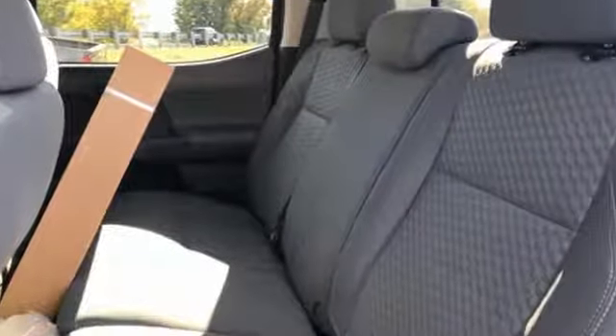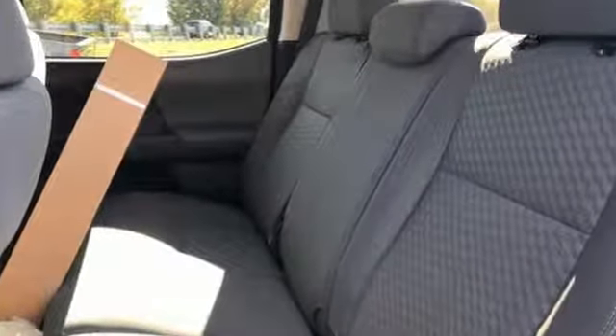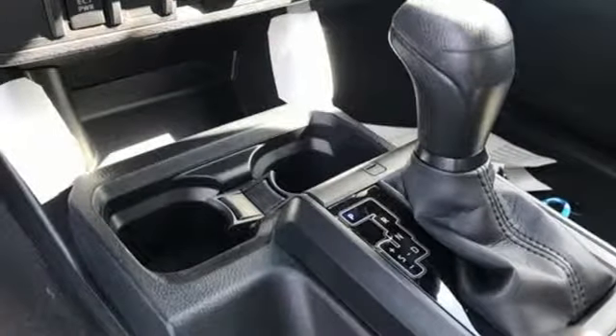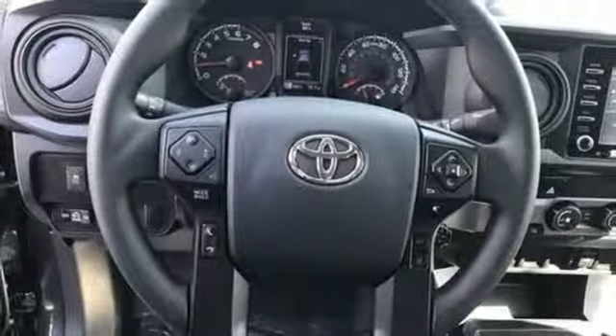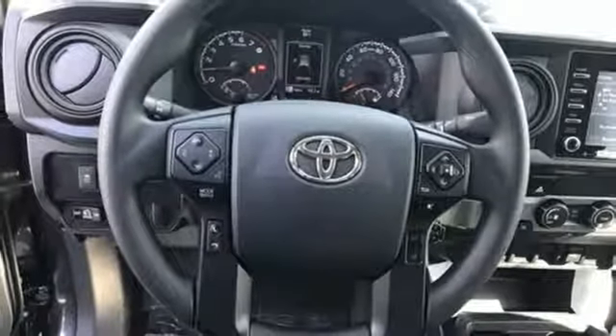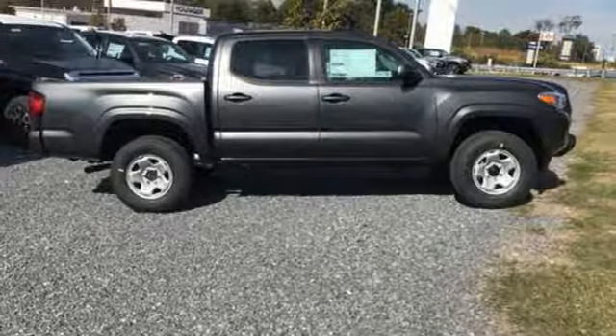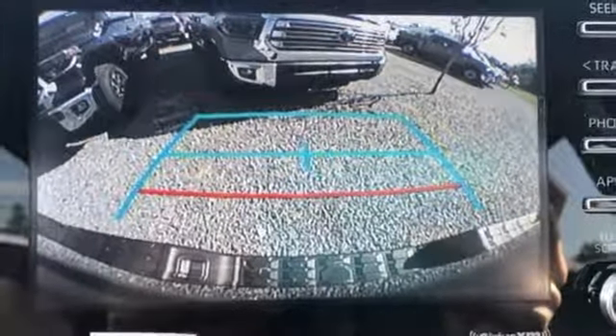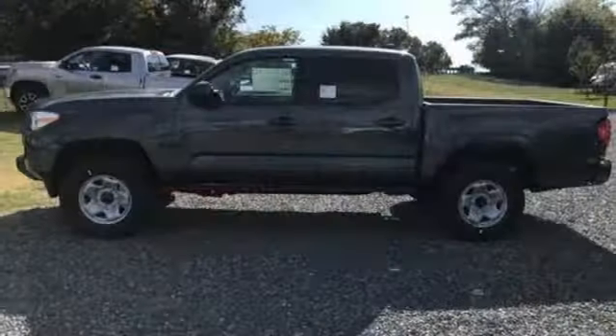It comes with the features you need, and better yet, want: V6 engine, electronic shift on the fly, automatic transmission, trailer hitch receiver, streaming audio, Wi-Fi hotspot, manual tilting steering column, front tow hooks, gas pressurized shocks, and doors and push-button start proximity key.